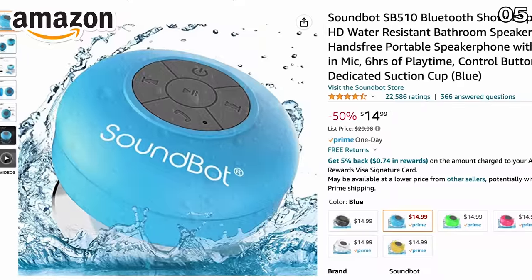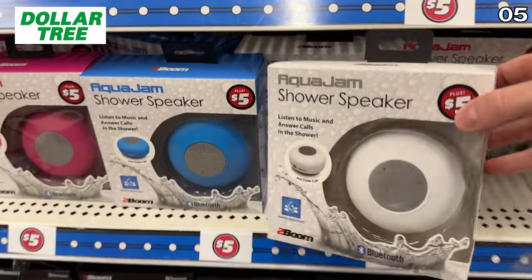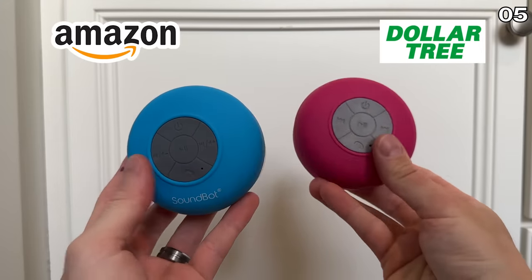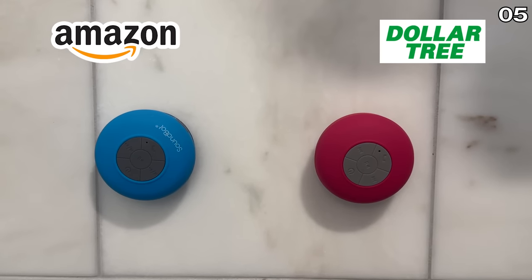Moving on to the small shower-ready speaker for $15 on Amazon, the Dollar Tree version at a third of the price is $5. Having tested many of these speakers over the years, I can conclude the Dollar Tree version still packs the punch.